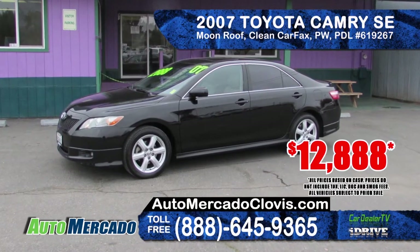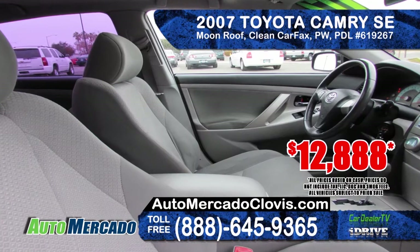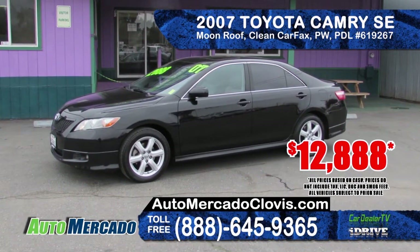Also from Auto Mercado is this 2007 Toyota Camry SE. It features alloy wheels, power everything, moonroof, AM-FM CD and a clean Carfax report. Priced at only $12,888.